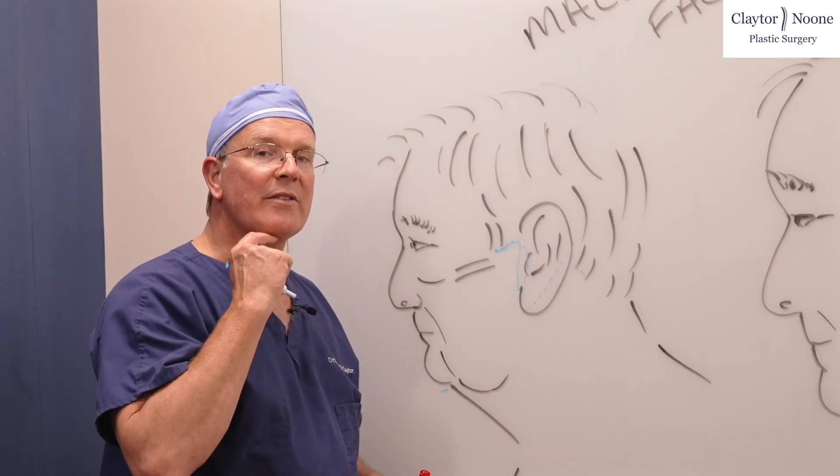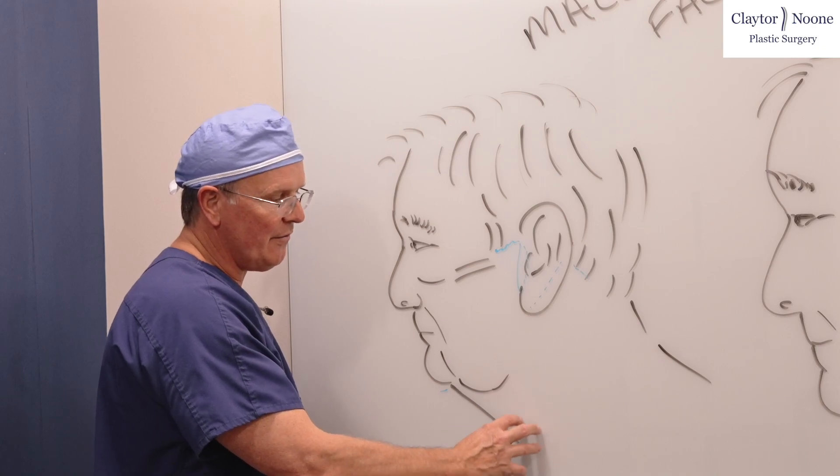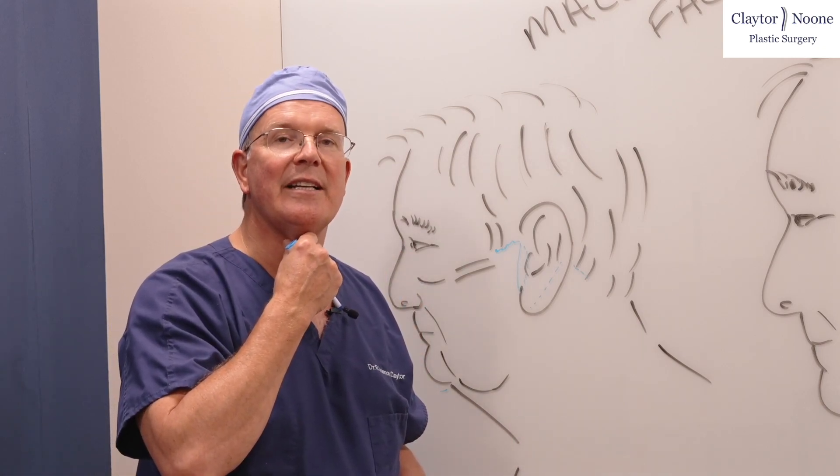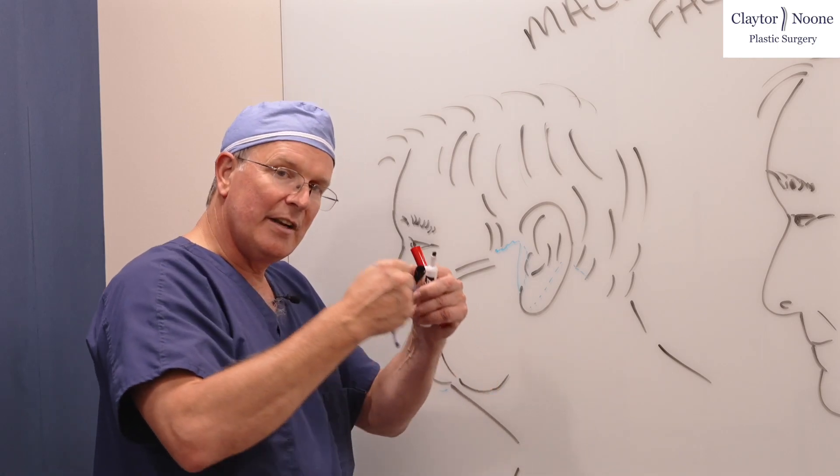You would also make a small incision underneath the chin because you've got all this fat in here that you need to remove, and you may also need to tighten up the platysma muscles that have been pulled apart.